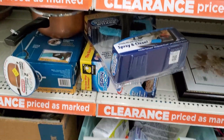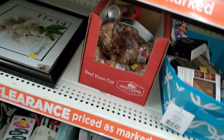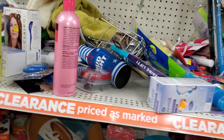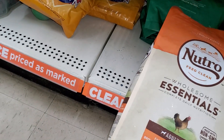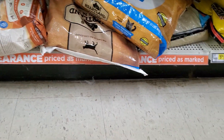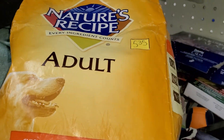They turned the lights on! We got buckets. Some of this stuff is clearance from the last time they had a clearance sale. They had dog food — I don't know if it'll be the same dog food as last time, which was the Rachel Ray. But Nature's Recipe is $5.35, which is half off of that.